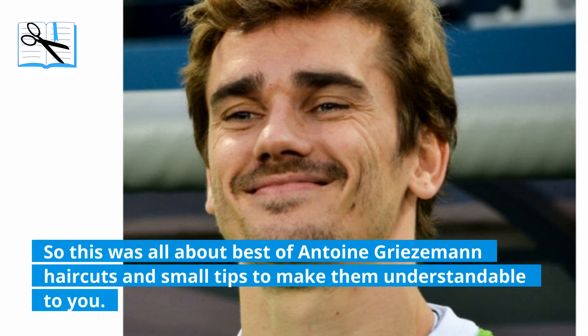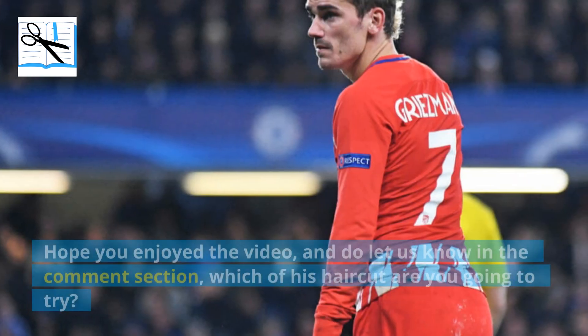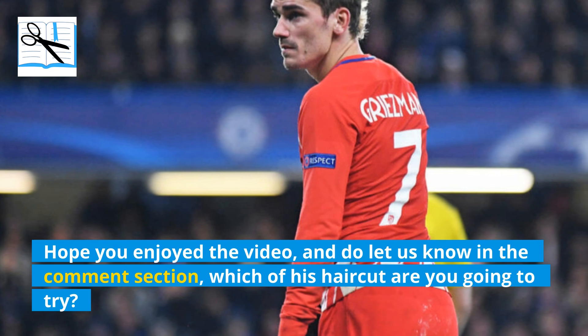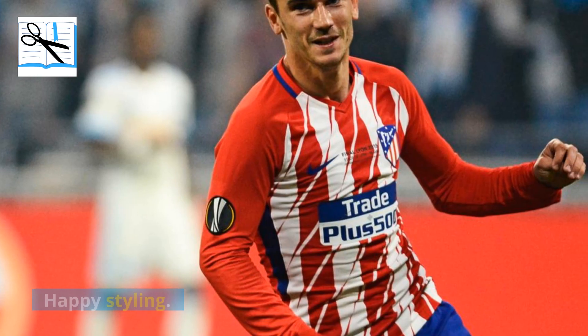So this was all about the best Antoine Griezmann haircuts and small tips to make them understandable. Hope you enjoyed the video — do let us know in the comments which of his haircuts you are going to try, or any other styling advice you need from us. Happy styling!